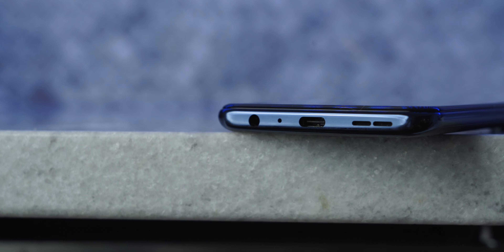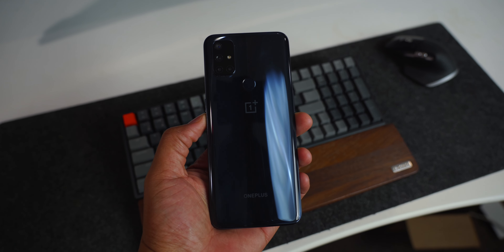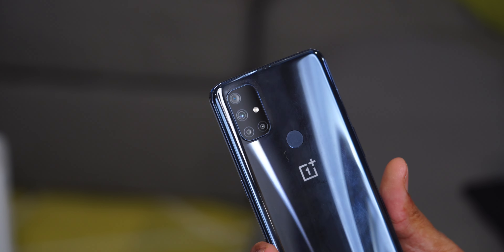Rounding off the body of the phone, you have a headphone jack and a single speaker, which is okay. Going around the side, you have the volume rocker and power button. What is missing is the alert slider, which is typically a fixture for OnePlus phones, but it's gone. Honestly, it feels like OnePlus didn't even make this phone — the craftsmanship and quality of build just isn't there, things you'd expect from OnePlus.